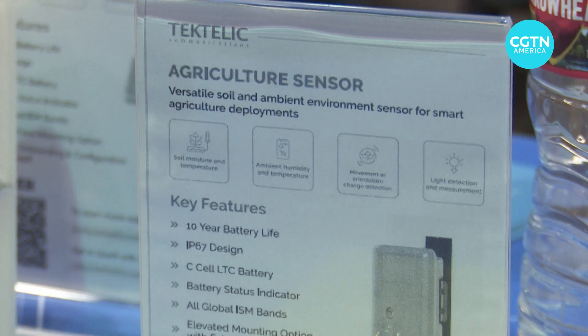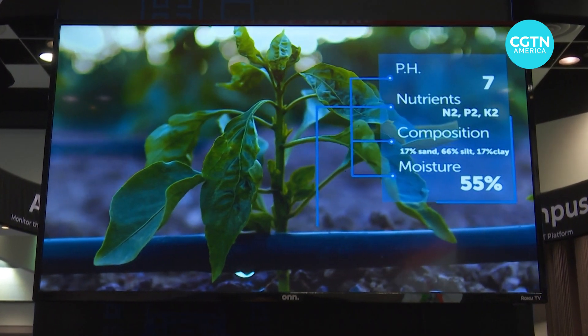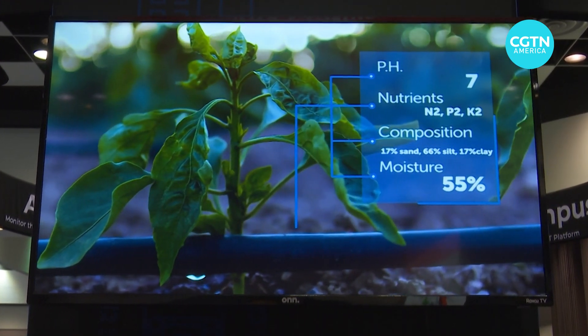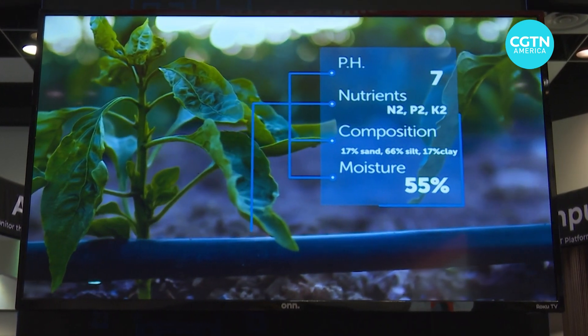AI is taking soil analysis one step further. The sensors are actually sampling soil and they're able to figure out how much nitrogen is present in the soil. What needs to be done with that value is where AI will come into play — making a statement that your nitrogen levels are too low or your phosphorous levels are too low and it's time to fertilize.